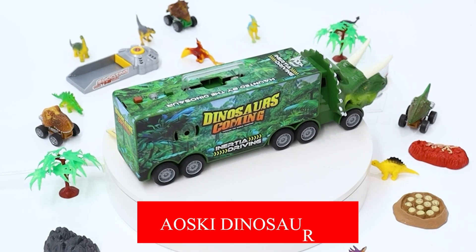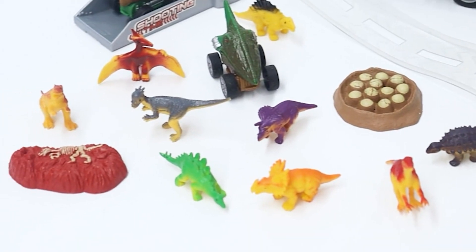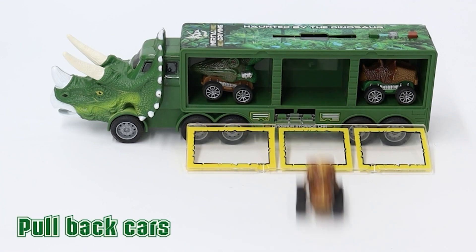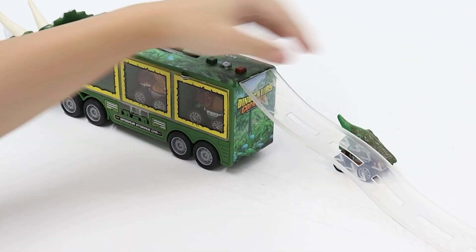Aosky Dinosaur. Wouldn't you love a whole large dinosaur setup for your kid? Aosky Store has made something grand for your child. This set of dinosaur toys comes with one dinosaur carrier truck, three pullback dinosaur cars, 12 individual dinosaur figures, one cool detachable track, and five additional accessories.